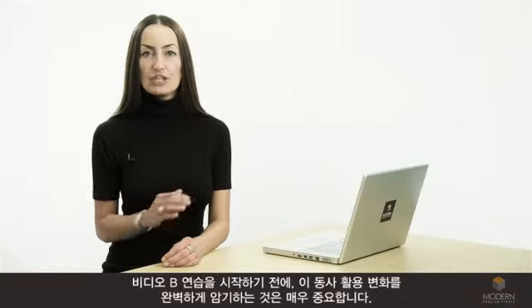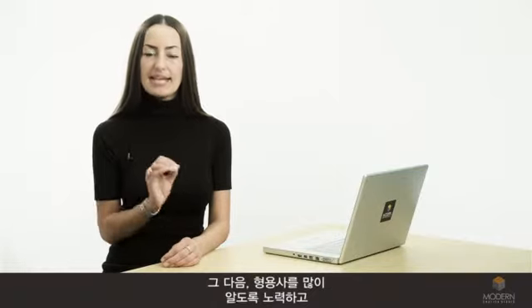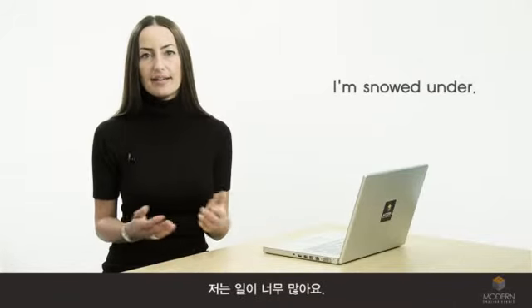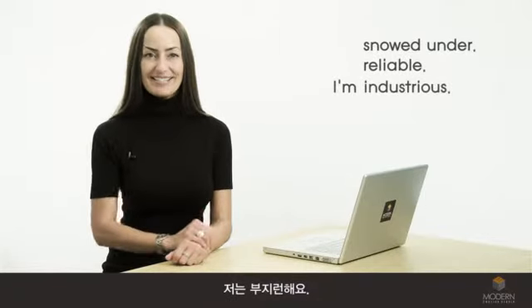It's very important to memorise this conjugation fluently before you start practising video B. Next, know your adjectives and really study your vocabulary. For example, I'm snowed under. Reliable. For example, industrious.